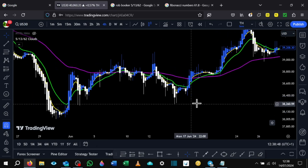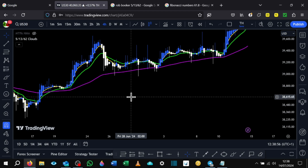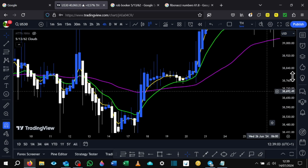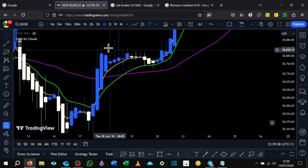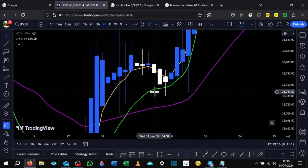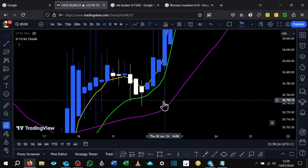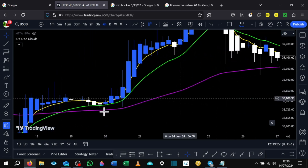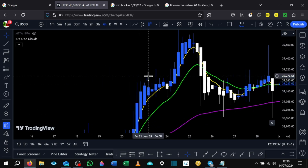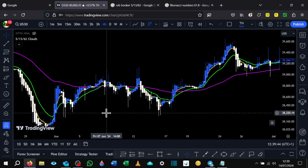Another alert you could set, which I've been using a lot, is when price hits the 13 EMA — the 13 Fibonacci. For example here, price broke up, came back down. Can you see how price hit the 13 EMA there? So you could have bought there, bought there, bought here. Some liquidity grab there — you could have bought there. And look at this beautiful move you could have caught from here all the way up here. This is on the four-hour time frame. Beautiful trades happen consistently with this 5-13-62 EMA strategy.